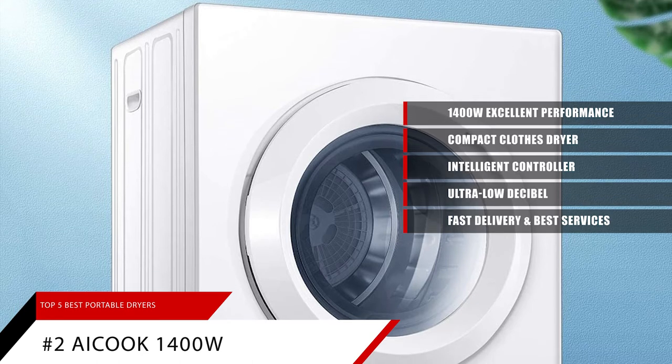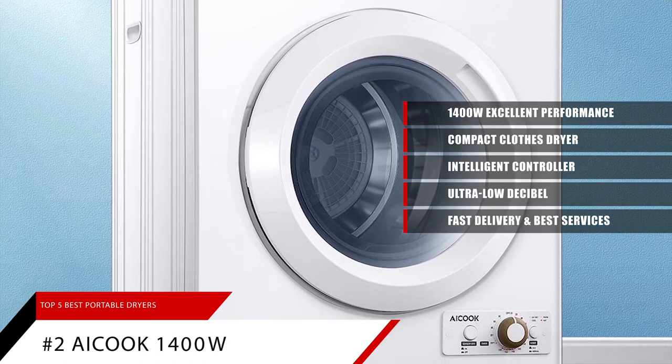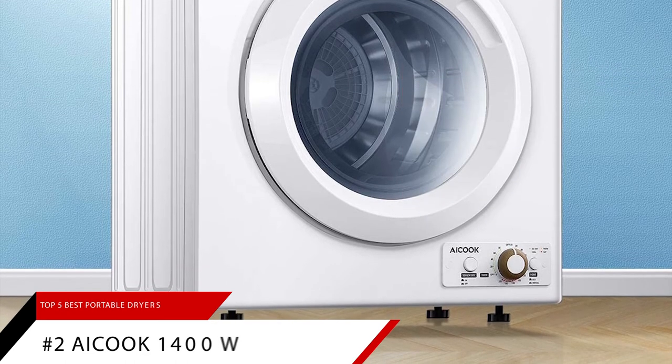Package includes one clothes dryer, two hanging brackets, two plastic spacers, one exhaust connector, four 12-millimeter long screws, four 25-millimeter long screws, and one instruction manual.